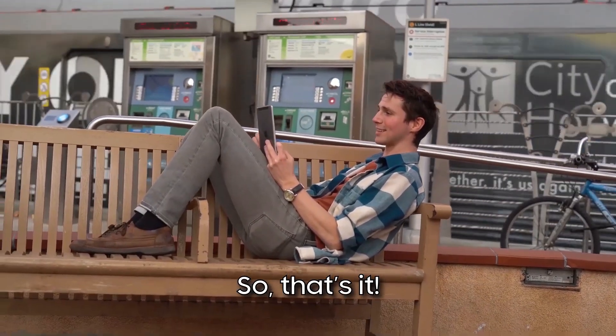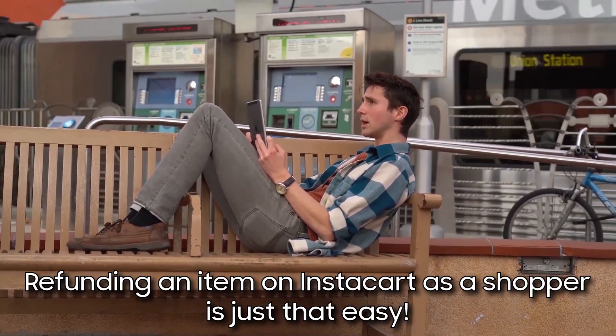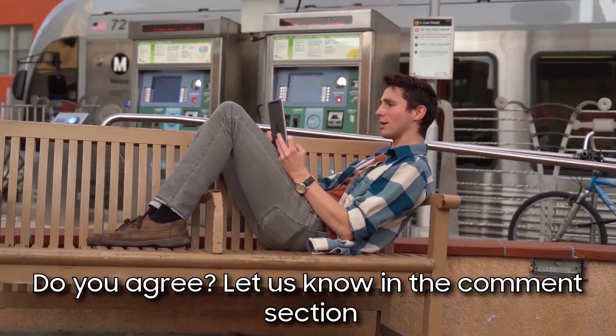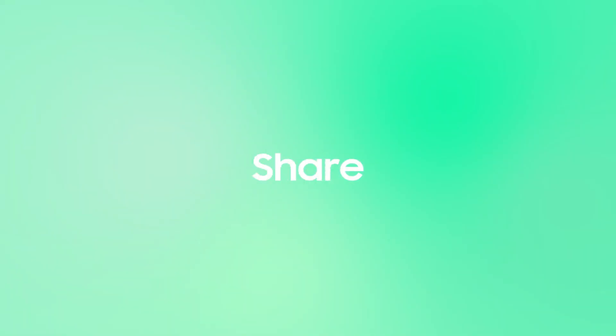So, that's it. Refunding an item on Instacart as a shopper is just that easy. Don't you agree? Let us know in the comments section. Remember to like, share, and subscribe for more great content. Thanks for watching.